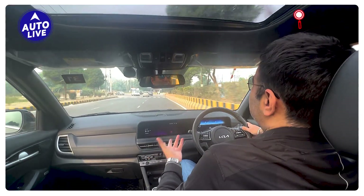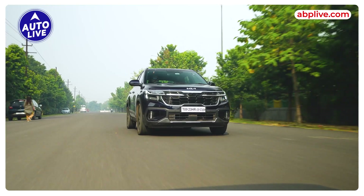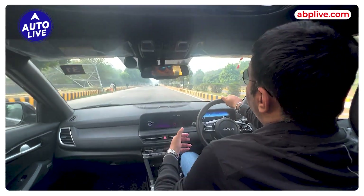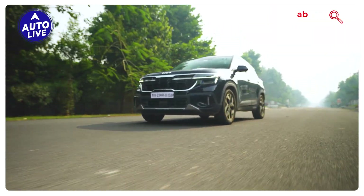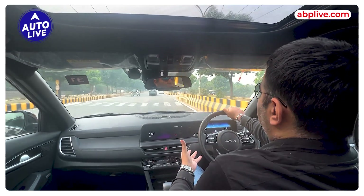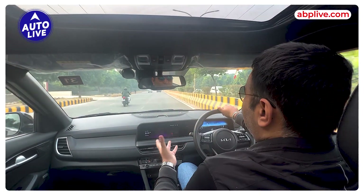Fuel efficiency is very important when you buy a diesel car. With the automatic, you get a little bit less than the IMT, but it's not a big difference. In the city, you will get 14 to 15 km per litre depending on how you drive, and on the highway you will get more than 16. The official figure is around 19 for the automatic and 20 for the IMT. So the mileage is good — way better than the petrols. The range is also impressive; on a full tank you get 800-plus km.